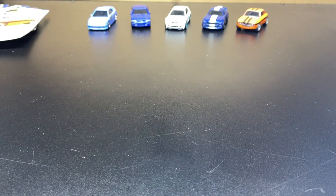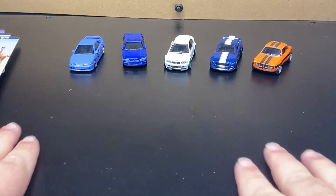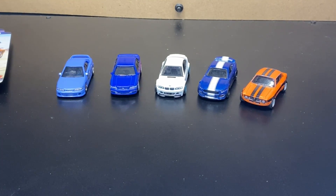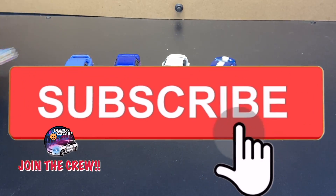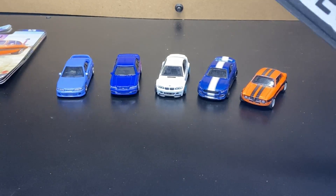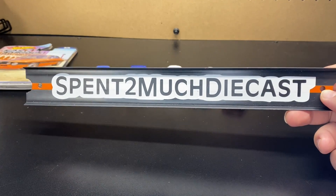So there we are, guys — there is the unboxing. We are now up to date. Like I said, there is another Fast and the Furious set coming out later on, and once I get it we will unbox it here. Thank you, crew, for sticking around and watching this video. If you haven't already, go ahead and hit the subscribe button, join the Spent Too Much Diecast crew, hit the bell notification, and give this video a like. I appreciate everybody who watches and I'm looking forward to growing the channel with you guys. Thanks for watching — hope everybody enjoyed it here at Spent Too Much Diecast, and we'll see you on the next unboxing.